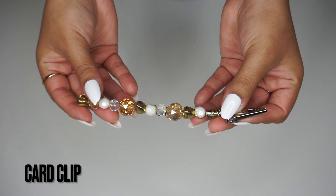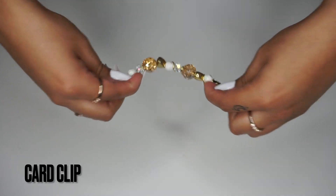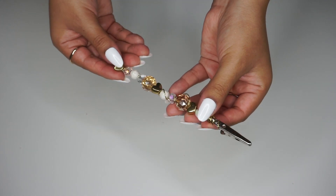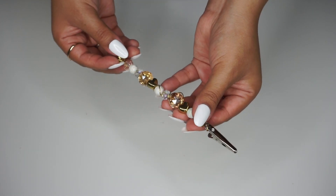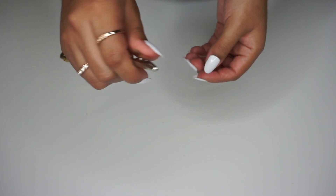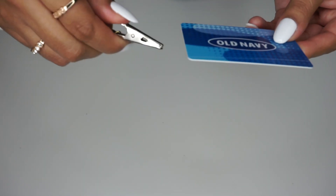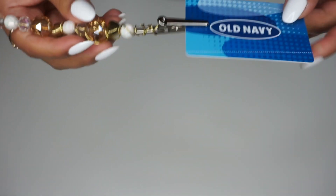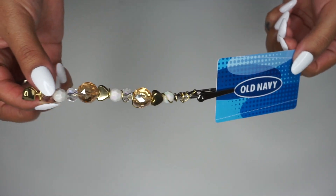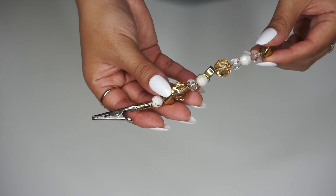Next I have this card clip — my aunt Wanita makes these. I personally use mine at the gas station when I have my nails and it's hard to get a card out. You just clip your card, put it in the slot, and pull it out easily. You don't really have to touch anything. It makes it so much easier.